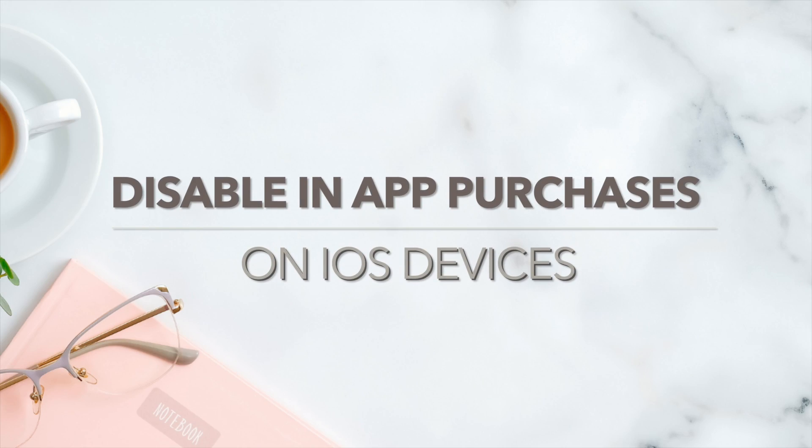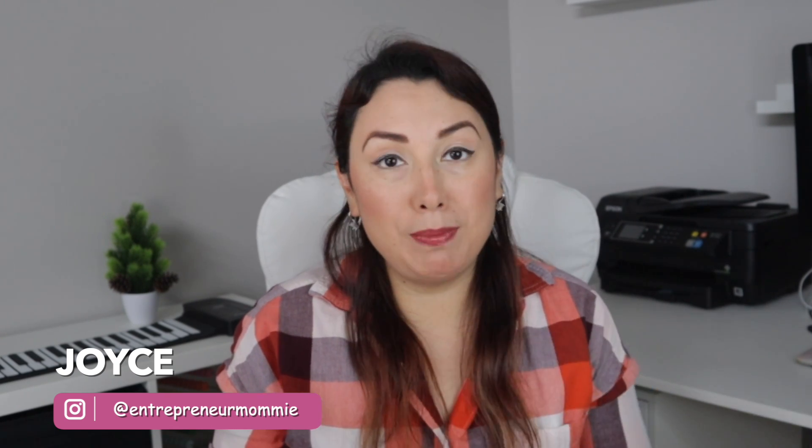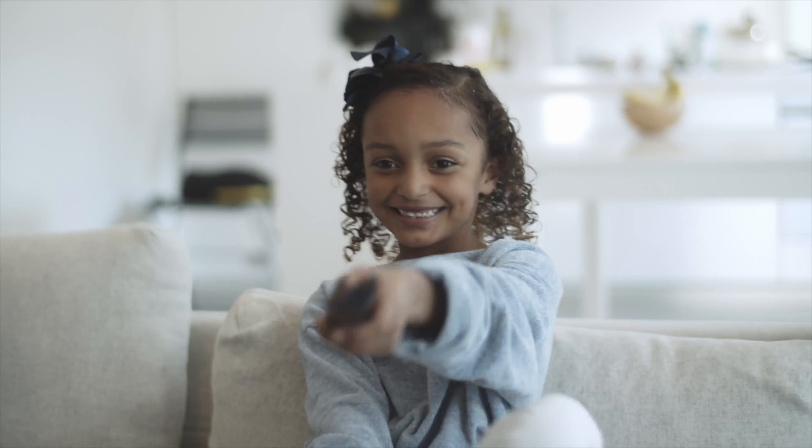Hello and welcome back to my channel. I don't want this to happen to me anymore — it actually started happening when my kids were using the TV remote to play and they accidentally bought some movies with one click on Amazon Prime. To avoid this, I have a video linked on the card right here.